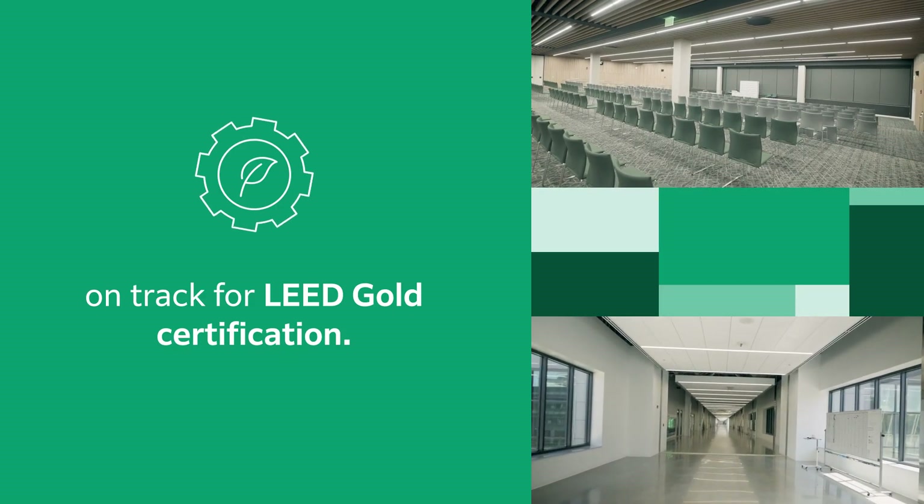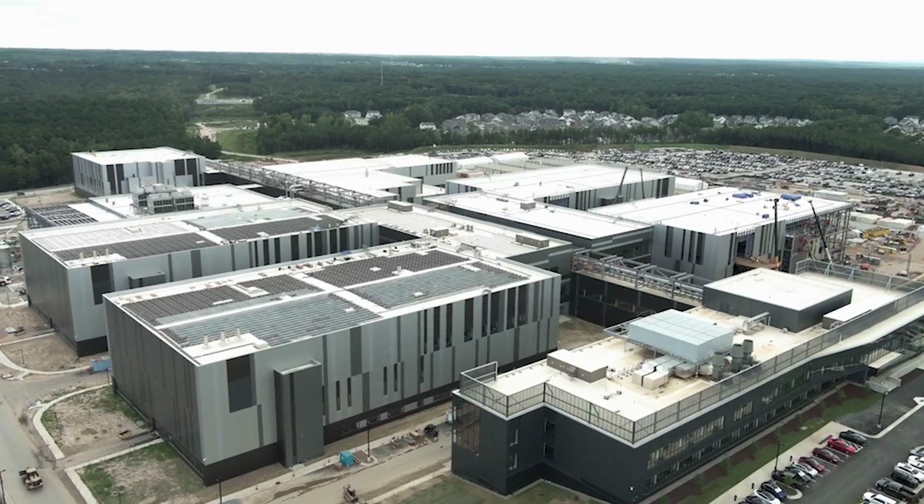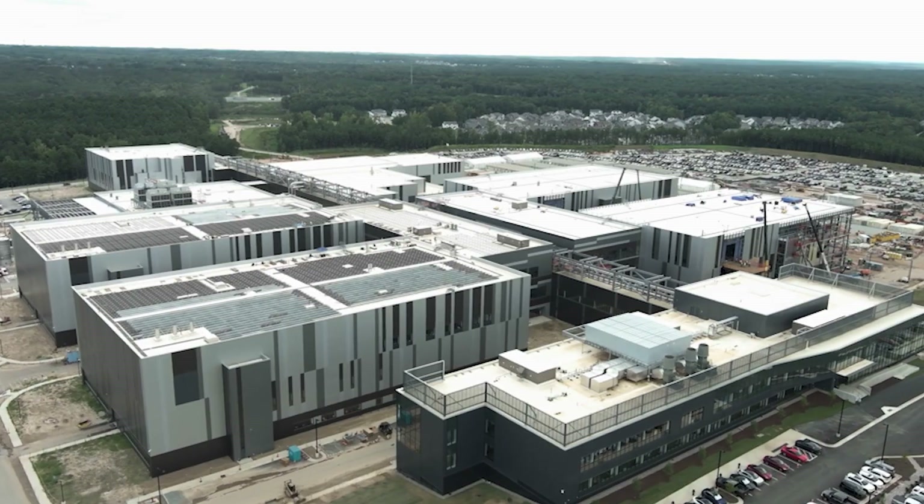And most importantly, what that vial contains helps drive our collective mission to manufacture and deliver medicines to patients in need. That's why even though this particular journey is just beginning at Holly Springs, its impact will be felt worldwide.